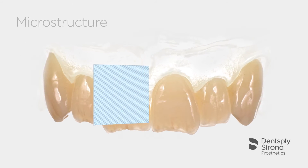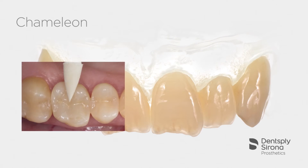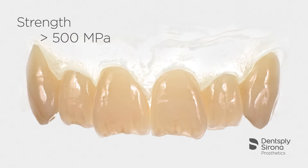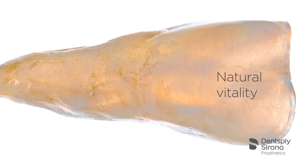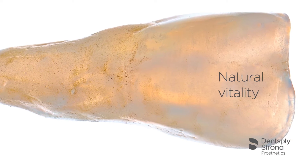The exceptional microstructure of Seltra offers both optical and mechanical advantages: high strength and high margin integrity, quick and easy polishing, and natural opalescence. These are only a few of the benefits that dentists and dental laboratories can now enjoy when fabricating and delivering highly aesthetic restorations.